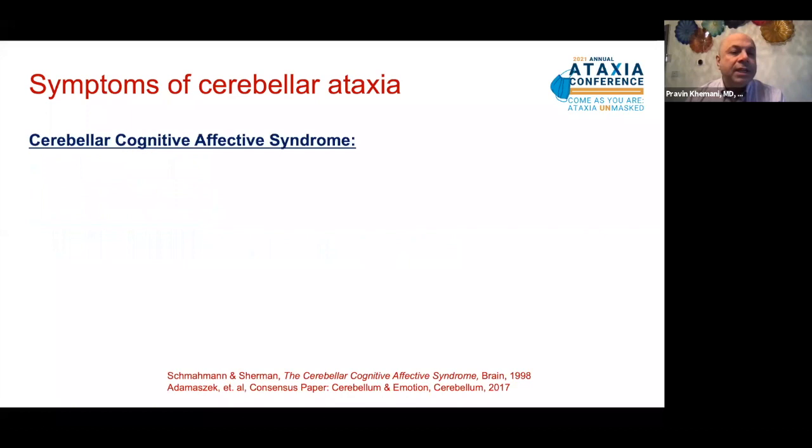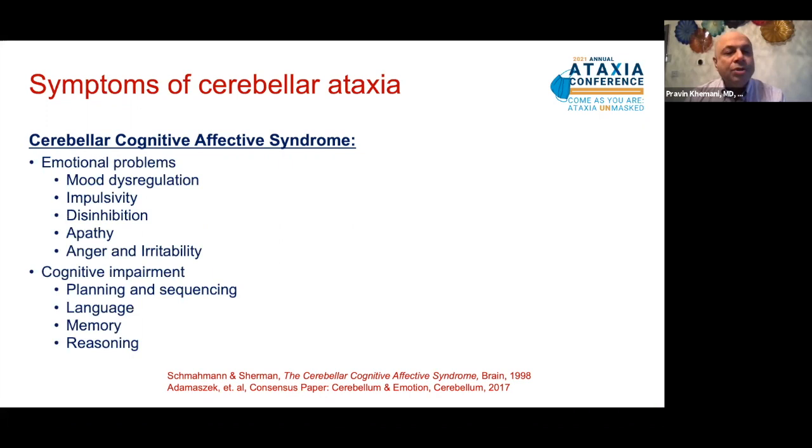In their seminal paper in 1998, Dr. Schmahmann and Sherman first described the cerebellar cognitive affective syndrome, which is now recognized as a fundamental symptom of cerebellar ataxia. This includes emotional problems manifested as mood dysregulation, impulsive behavior, disinhibition, apathy, anger, and irritability, as well as progressive cognitive impairment including difficulty with planning and sequencing, problems with language, memory, and abstract reasoning.